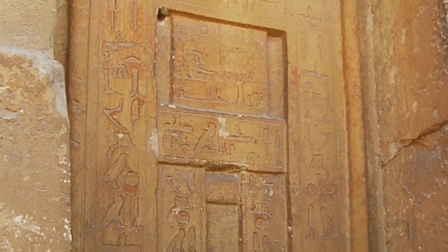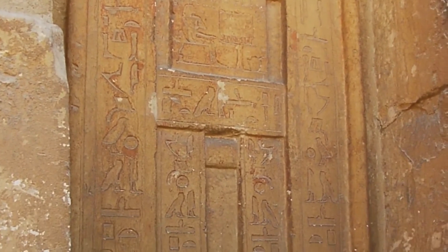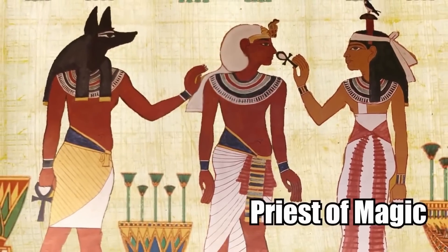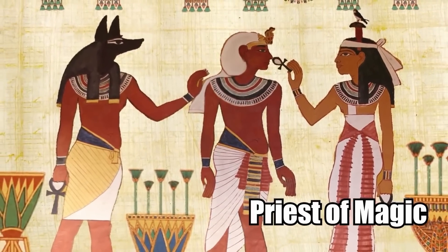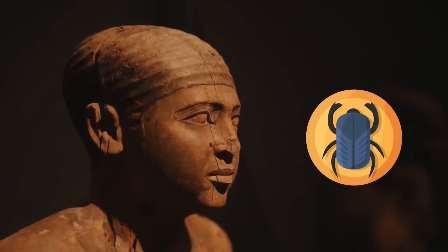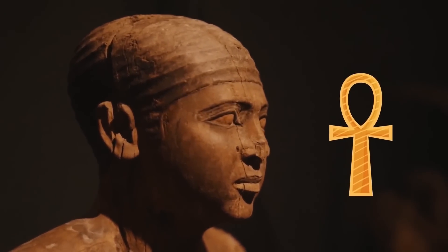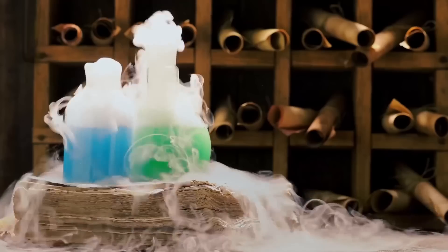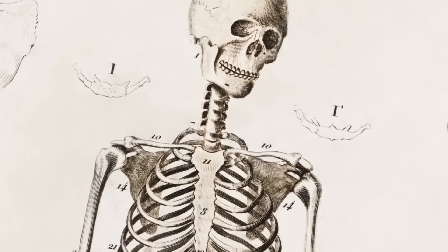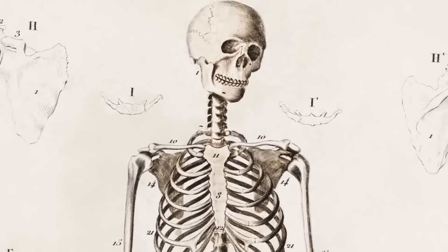By translating the hieroglyphics on the sealed door of his tomb, experts learned his many titles. He was called Priest of Khunum, Priest of Magic, and was also an important royal physician. If you were able to practice magic in ancient Egypt, you were also able to tend to the medical necessities of royalty. After all, magic and medicine weren't that far apart — if you knew how to heal the body, you were capable of wondrous things.